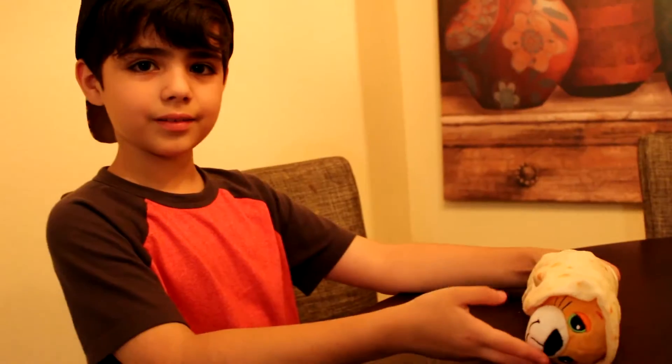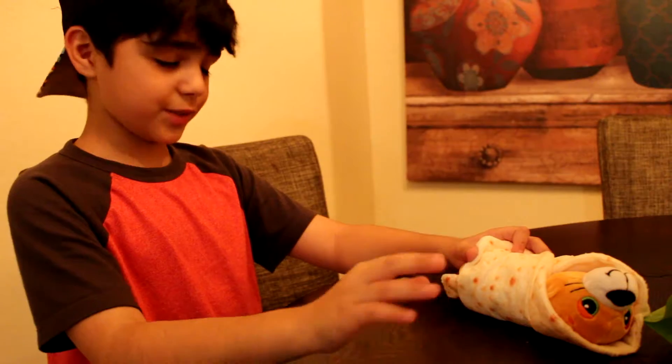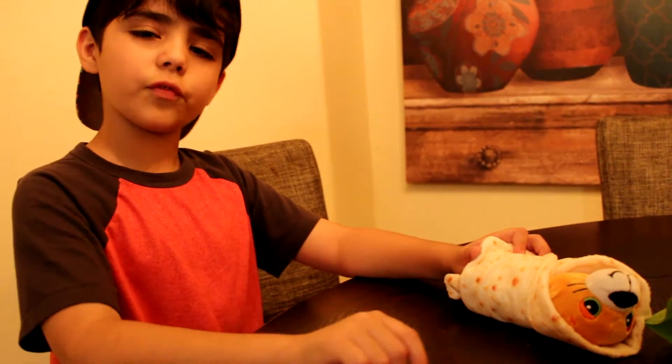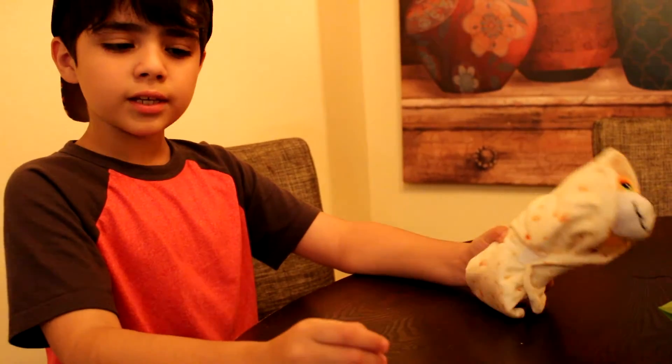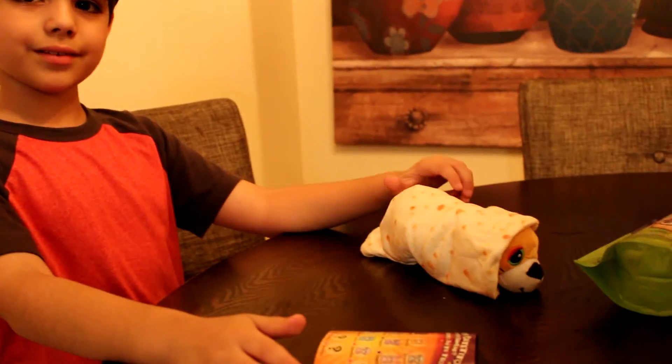Thank you guys for watching. Hit that bell, like, subscribe, and hit that bell so you can always be notified when we upload again. Like when you want to see more of this. Bye guys. Bye, see you next year. Thank you guys. Bye.